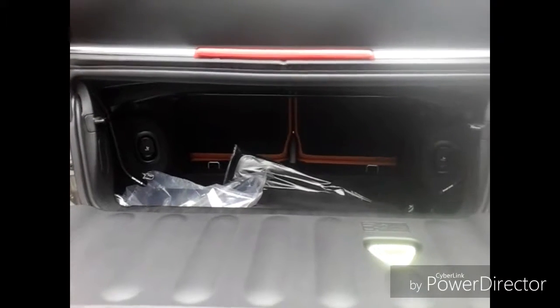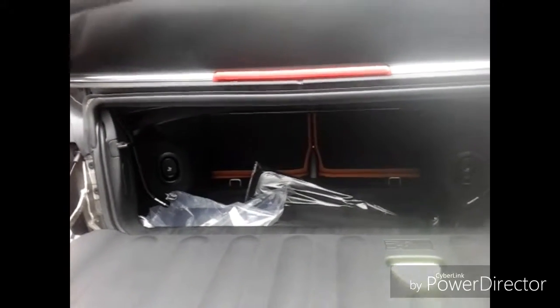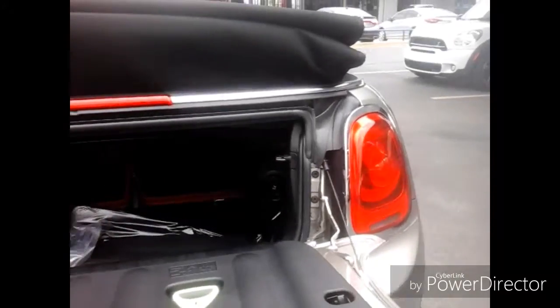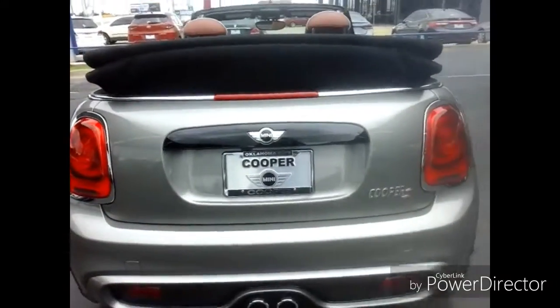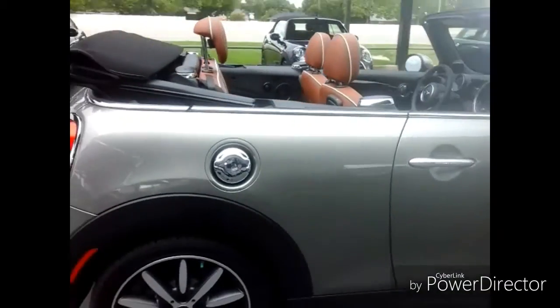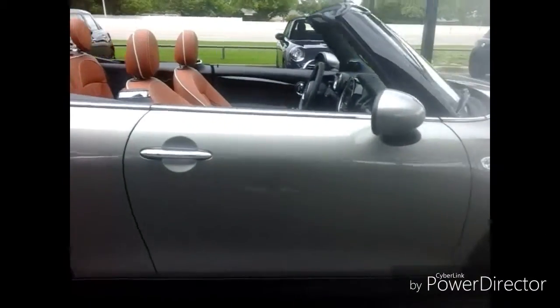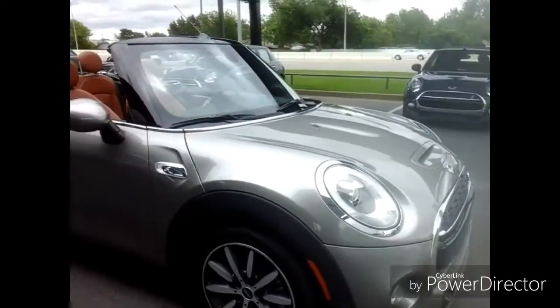There's a little bit of trunk space, but you also have the easy load access where you can pop open the soft top so you can put things down into the trunk. Nice LED brake lights, and there you have it.